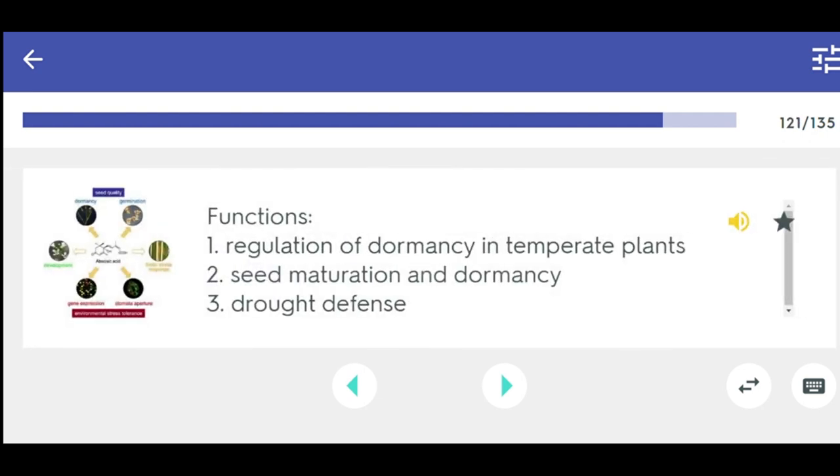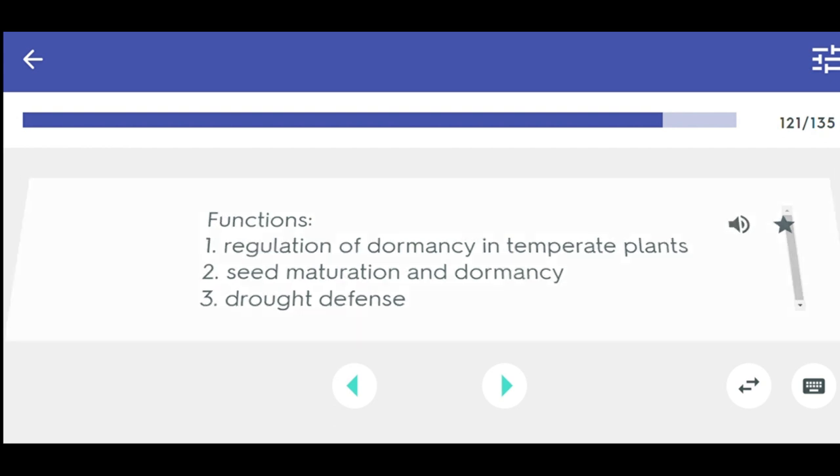Abscisic acid functions: 1. Regulation of dormancy in temperate plants, 2. Seed maturation and dormancy, 3. Drought defense. Abscisic acid.